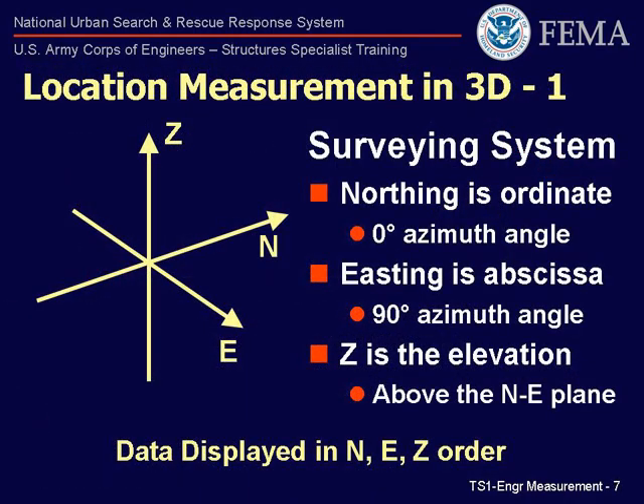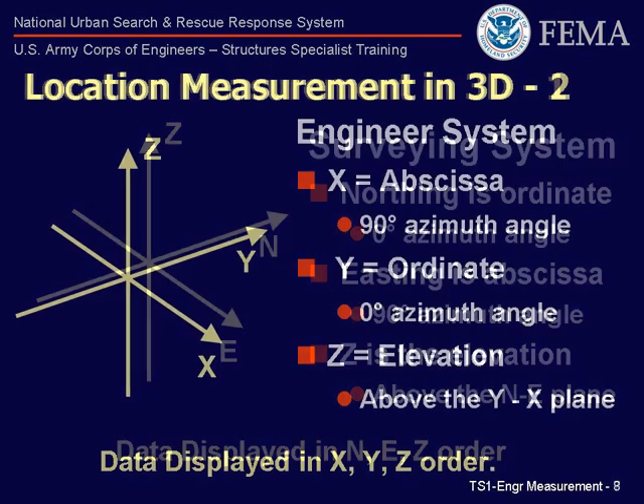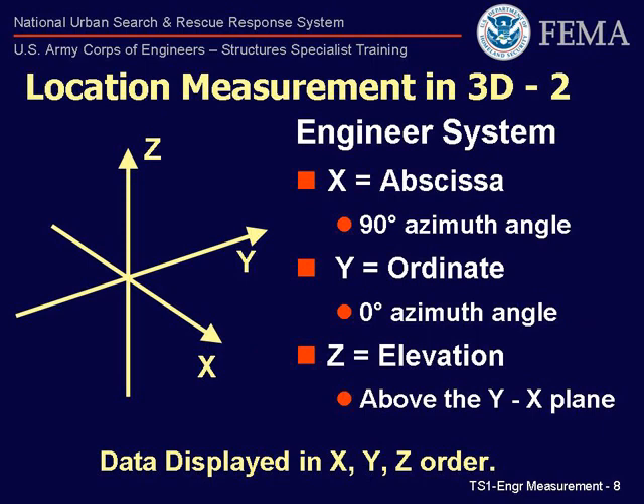The three-dimensional coordinate system normally used by surveyors with a total station is the NEZ system, where N is the northing axis, E is the easting axis, and Z is the zenith axis, or elevation. You will see these coordinates displayed as N, E, Z. But we want to follow the typical right-hand rule convention used by structural engineers, which is X, Y, Z coordinates. Therefore, we will set the instrument to record data utilizing X, Y, and Z axis information, as well as display the output data in this same convention. The process of setting the instrument to perform this task is explained in detail later in this training video.